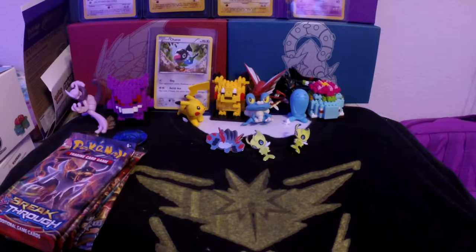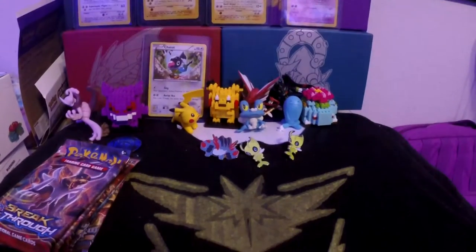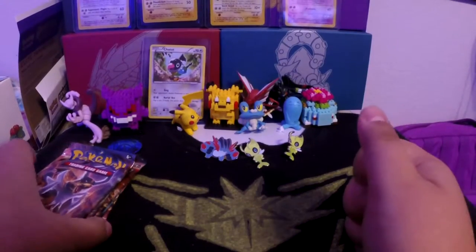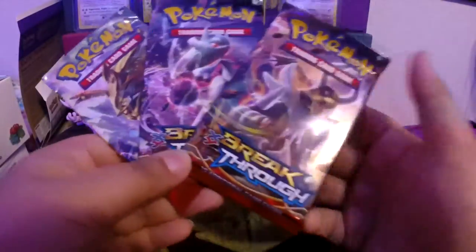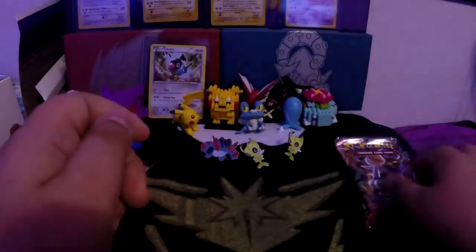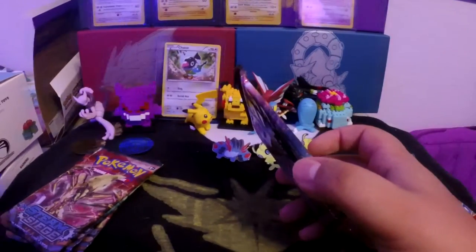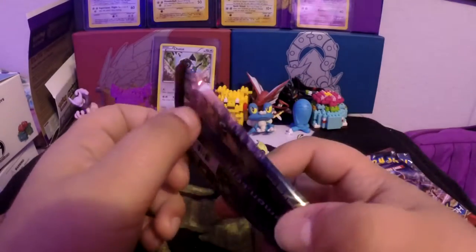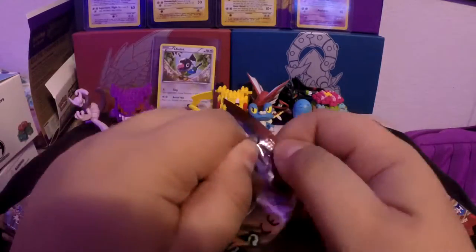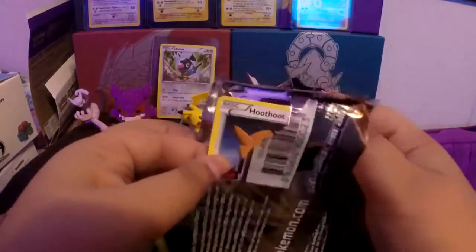Hi everybody, welcome back to Pokemon Purple. In today's video, this is part three from the Cypress. I've grabbed some Breakthrough booster packs. The other packs were a little bit more exciting, so let's hope these Breakthrough packs are exciting too. Still waiting for that Japanese booster box to come in.